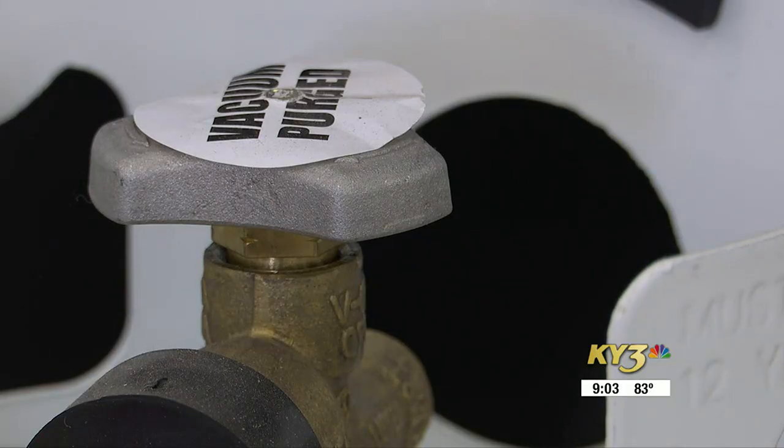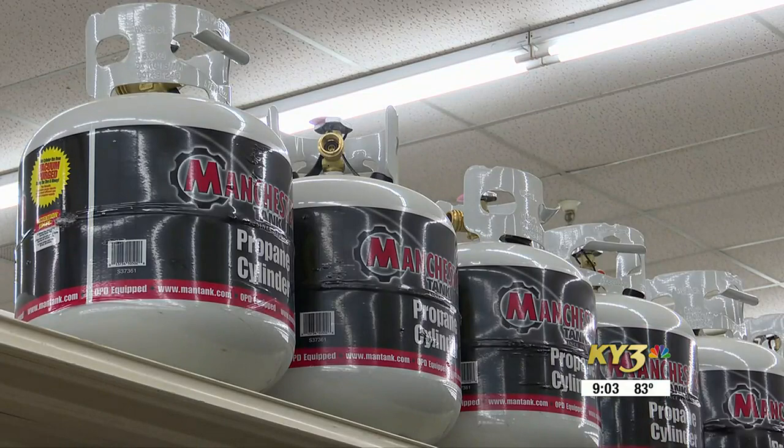If you ever encounter a propane leak or anything, call 911 and then evacuate that area. Peters says you can spot a propane tank leak — you'll smell it first, and sometimes you can hear it, with a hissing sound of some sort.